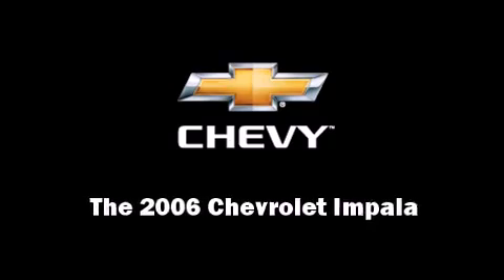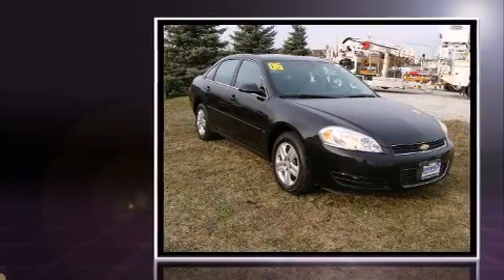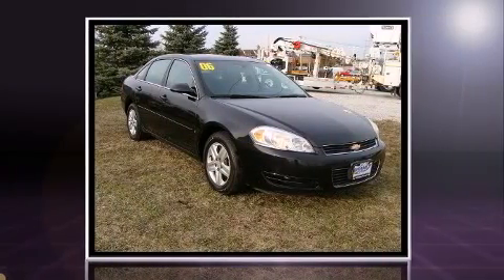Introducing the 2006 Chevrolet Impala. It features an automatic transmission, front-wheel drive, and the 3.5-liter six-cylinder engine.